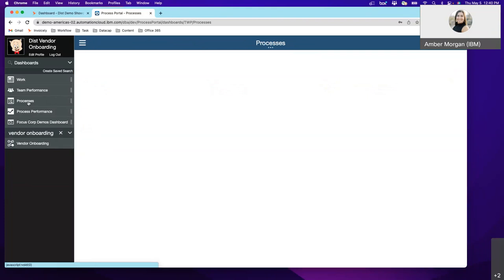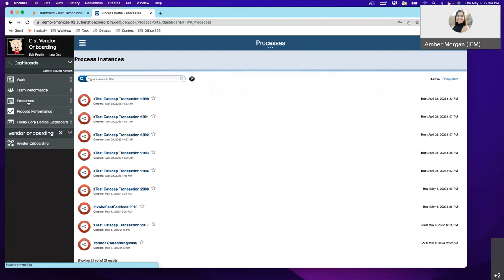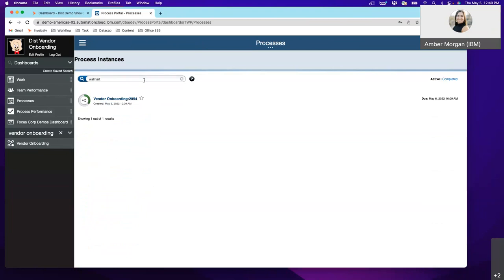Now going into the Processes view — I can see a bunch of processes from my coworkers doing tests. I know we had a vendor agreement with Walmart that was getting a little slower, so I'll look it up — and I can see it's actually on time. You can have anything you want searchable there. This is where it's low code — if you have a development background you'll get it quickly, but you'd need some training or guidance for setting things up like this.